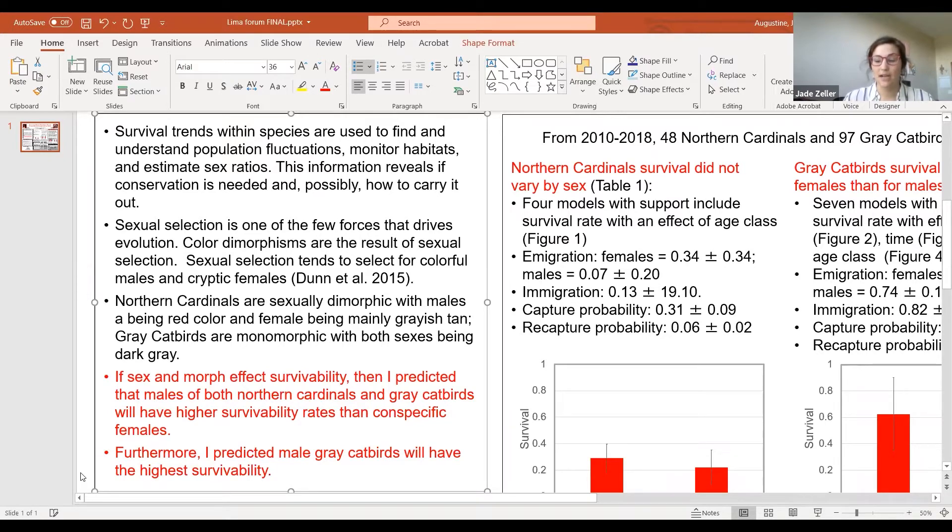Sexual selection drives evolution and many times results in color dimorphisms, which means the sexes are different colors. This tends to result in colorful males and cryptic females. One of my study species, the northern cardinal, is sexually dimorphic where males are bright red and females are grayish tan. My other study species is the gray catbird, which is sexually monomorphic where both males and females are dark gray.